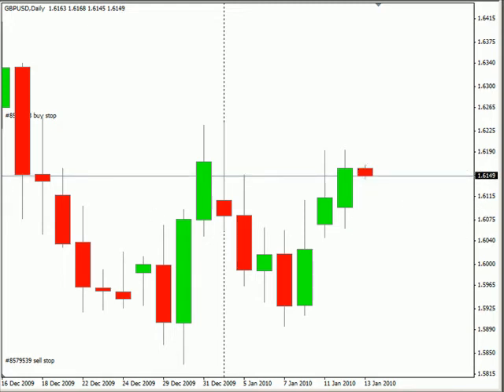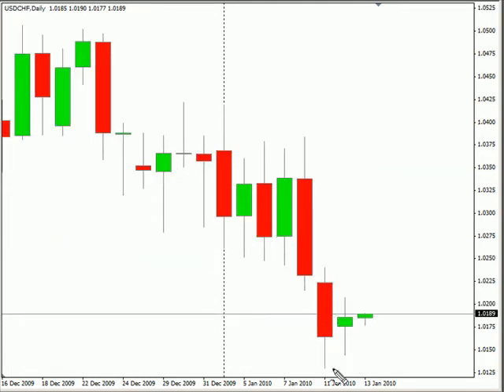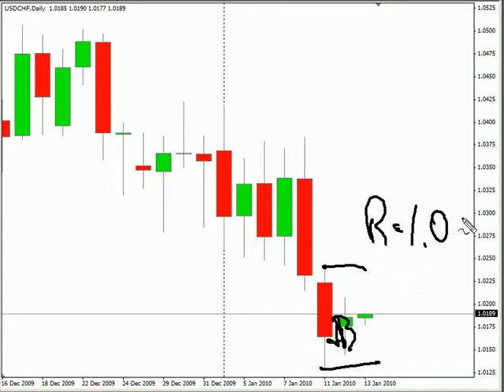Now the USD/CHF — this pair closed up. It also formed an inside bar, so look for a potential breakout. We are looking for this pair to continue moving down with the bias to the downside. Look for it to hit some resistance if it does pull back at 1.0239, and look for some support around 1.0125.